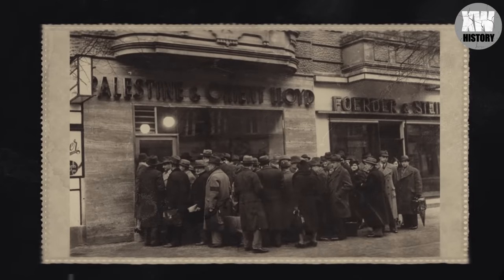Here we can see Jews standing in line at a travel agency hoping to leave Germany. Berlin, January 1939.